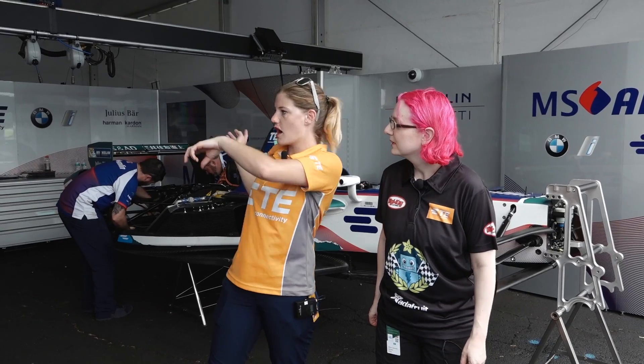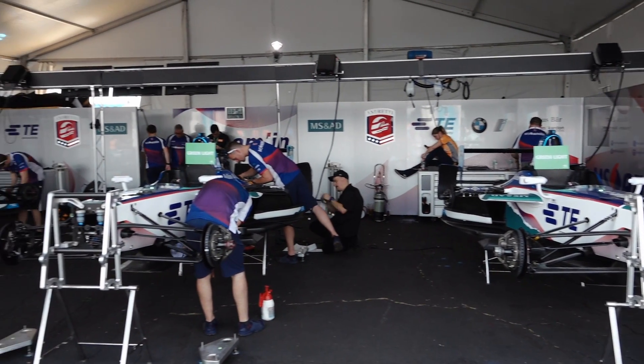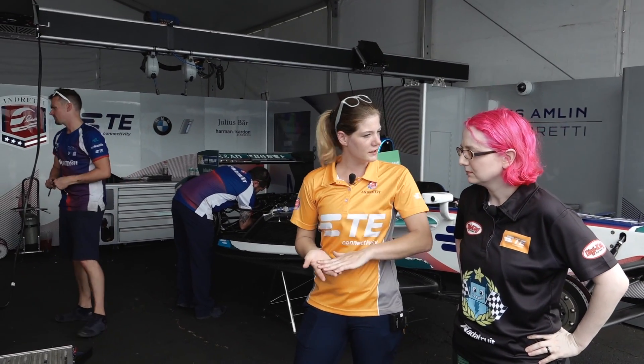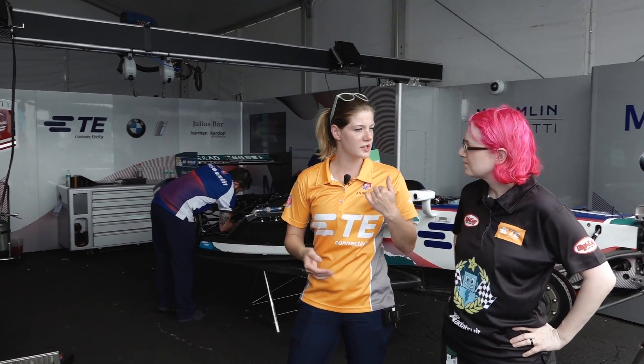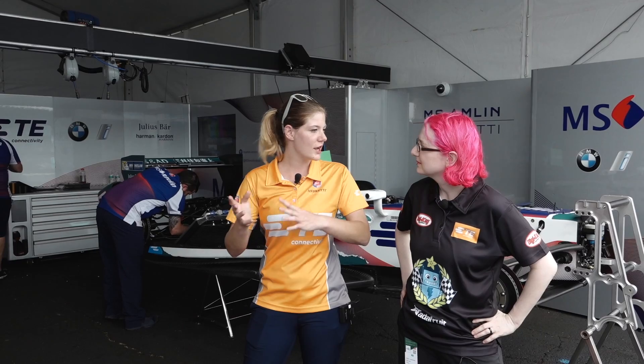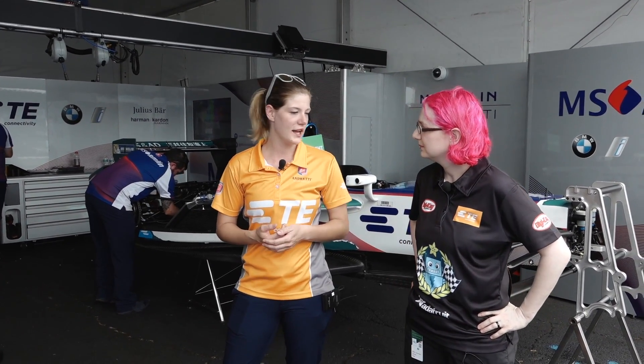Yesterday we came here and built up the whole garage you see here. Today it's just checking the cars and preparation for scrutineering tomorrow. Scrutineering is like a technical inspection by the FIA. Every team needs to go there with the cars, and they check that the cars are secure, safe, and within FIA specification.